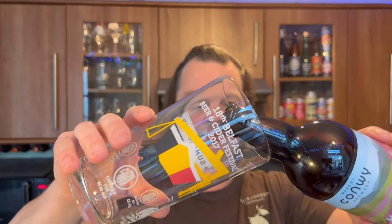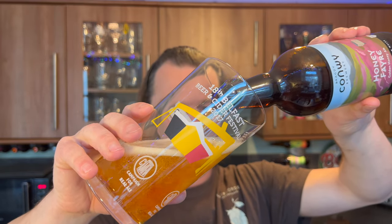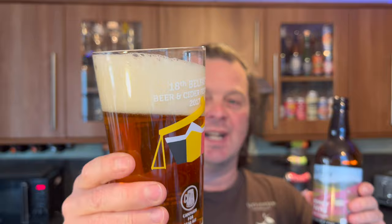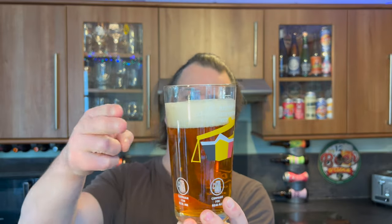Nice bit of smoke on the bottle opening. Beer in the glass, nice glug on the pour, and look at that carbonation. Now I've reviewed a couple of these Bragdy Conway beers very recently — like half an hour recently — and what I found is that both of them, being bottle conditioned, had quite a bit of sediment in the beer.